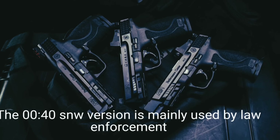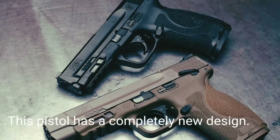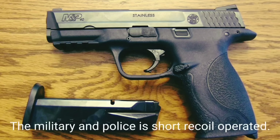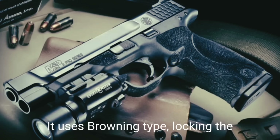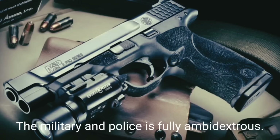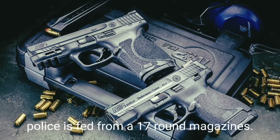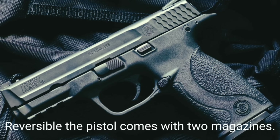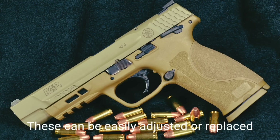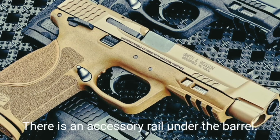This pistol is chambered for .40 S&W, .357 SIG, .45 ACP, and 9×19mm Parabellum. The .40 S&W version is mainly used by law enforcement while the 9×19mm version is intended for military use. The M&P evolved from the Smith & Wesson Sigma but none of its parts are interchangeable with it. It is short-recoil operated using a Browning-type locking system. The M&P is fully ambidextrous; the slide release lever is located on both sides of the frame. The 9mm version is fed from 17-round magazines with a reversible magazine release button.